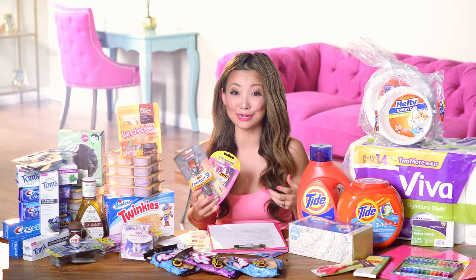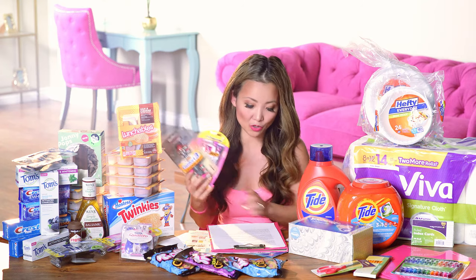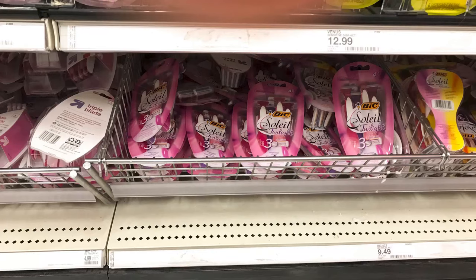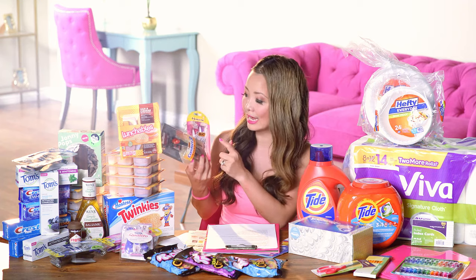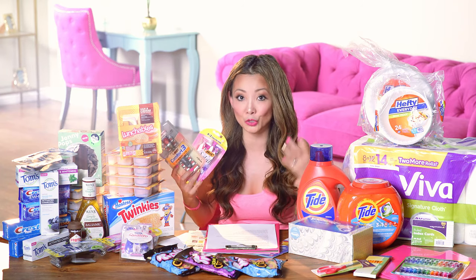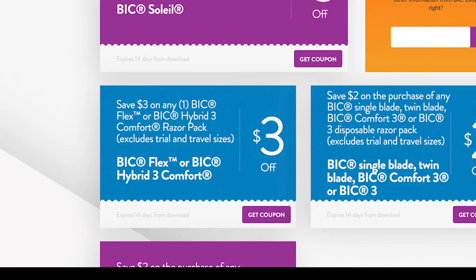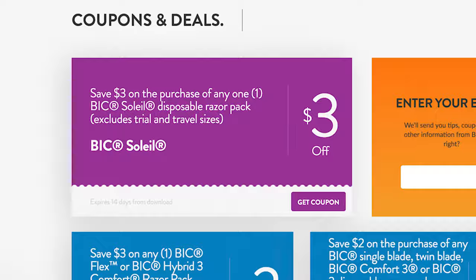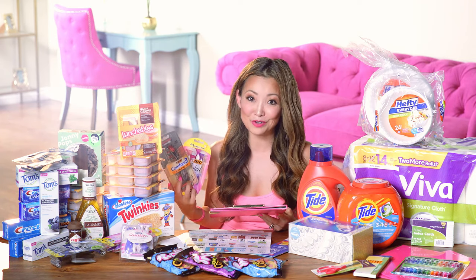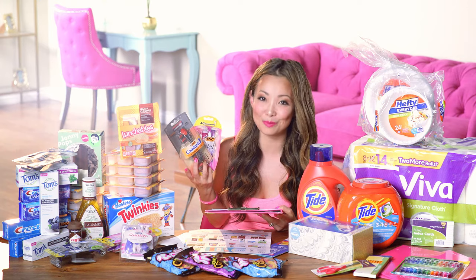Here's another razor deal for about 59 cents per pack. Pick up one Bic Flex Hybrid 3 men's razor at $5.99 and two Bic Soleil disposable women's razors at around $4.89 each. Your subtotal is about $15.77. Use a $3 off printable coupon for the men's and a $3 off printable for each women's razor. You leave paying $6.77, then get back $5 in Target gift card — making the final price $1.77 for all three, or 59 cents each. I recommend doing both razor deals in separate transactions.